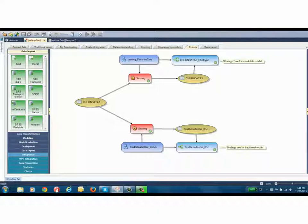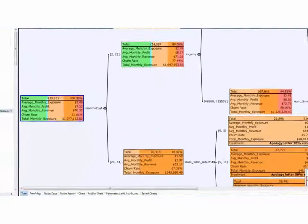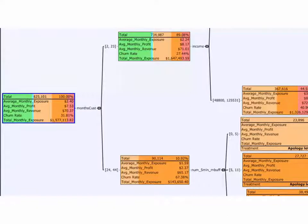We found that incorporating smart data into your models can give rise to significant lift. But what about return on investment? Angus strategy trees provide a way to measure the impact of customer churn on the business. Here we've built a strategy tree based on the structure of our smart decision tree model, and overlaid some key performance indicators telling us about the impact of customer churn on each segment. These indicators show average monthly profit, average monthly revenue, and monthly exposure at both the individual customer level and for the segment as a whole. Exposure is defined as the loss incurred to the business due to customer churn. The root node shows that for the entire data set, we are losing on average $2.40 per customer per month due to churn, and the total cost of churn across all customers is $2 million every month.